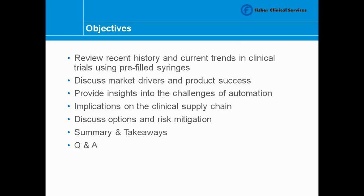We'll have some discussion about takeaways and options and risk mitigation when talking about the supply chain as well. Lastly, we'll leave some time at the end for Q&A, so feel free to use your chat box during the presentation or after we've wrapped up and submit any questions on your mind about using pre-filled syringes in clinical trials and the impacts on the supply chain.